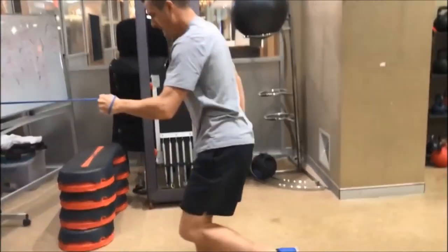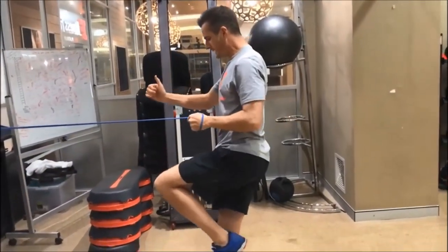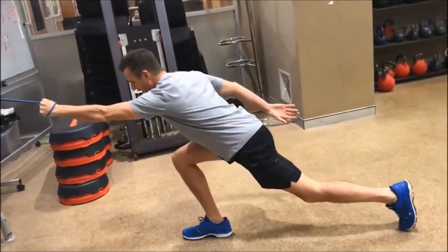Keeping my core on, keeping my pelvic floor working, and trying to maintain the best posture I can.